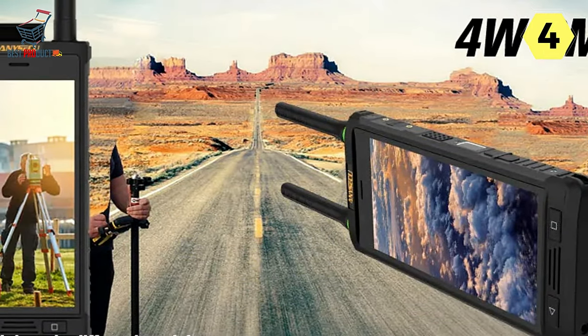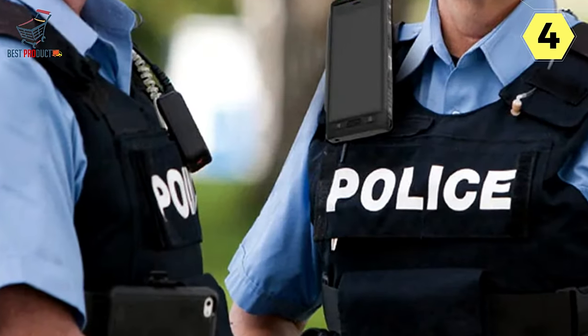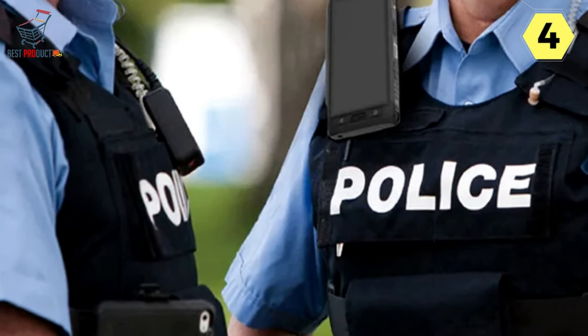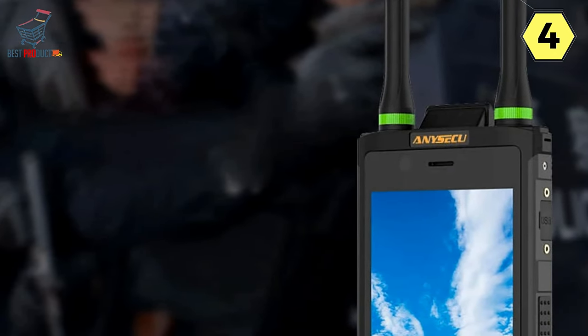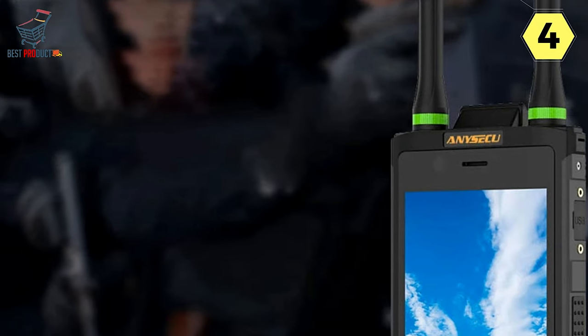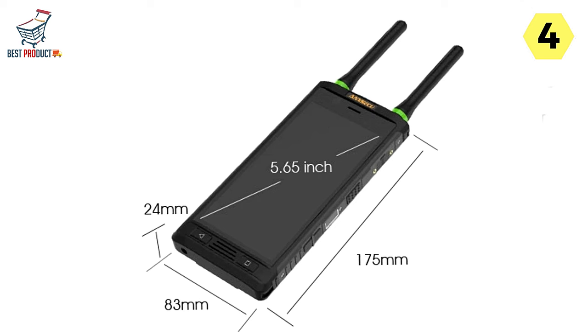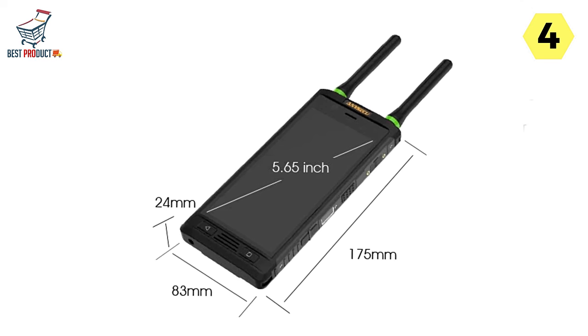Integrated RTK Positioning for Precision Mapping: The E91 goes beyond traditional walkie-talkies by integrating scientific-grade GNSS with RTK positioning. This feature ensures precise and real-time mapping capabilities, making it an invaluable tool for forensic mapping, collision reconstruction, and land surveying. The accuracy provided by RTK positioning enhances the reliability of data collected in various field scenarios.